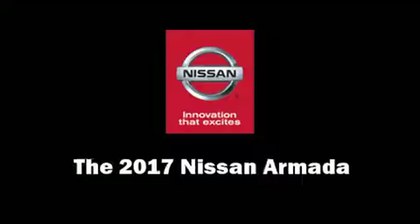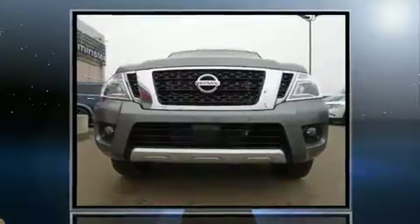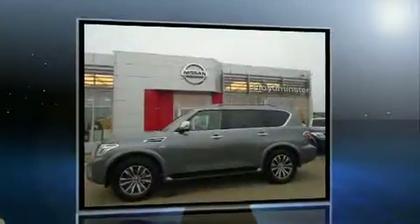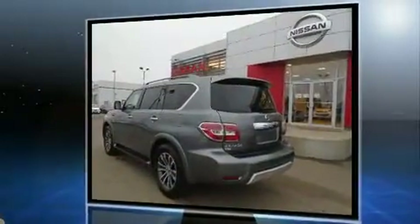You can expect a lot from the 2017 Nissan Armada. A 5.6 liter V8 engine pairs with a sophisticated 7-speed automatic transmission, providing a smooth and predictable driving experience. Well-tuned suspension and stability control deliver a spirited yet composed ride and drive.